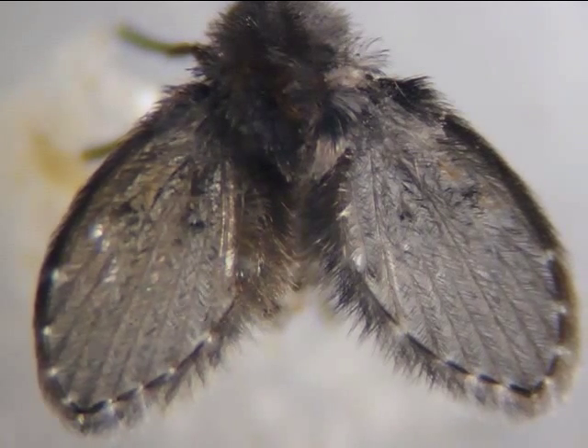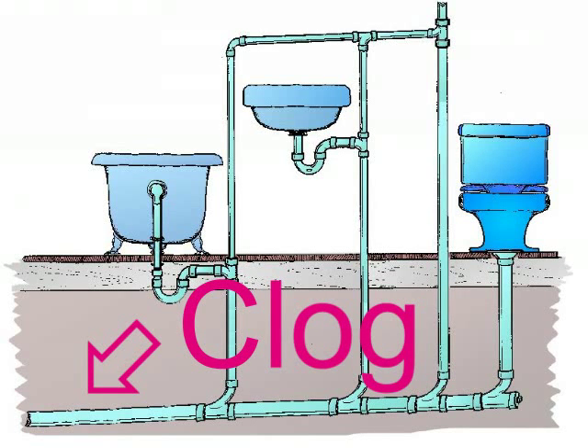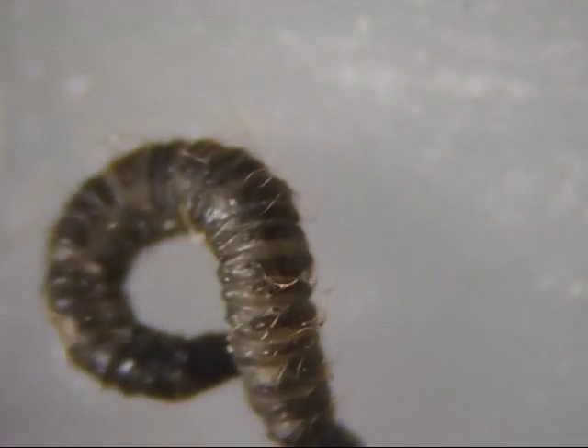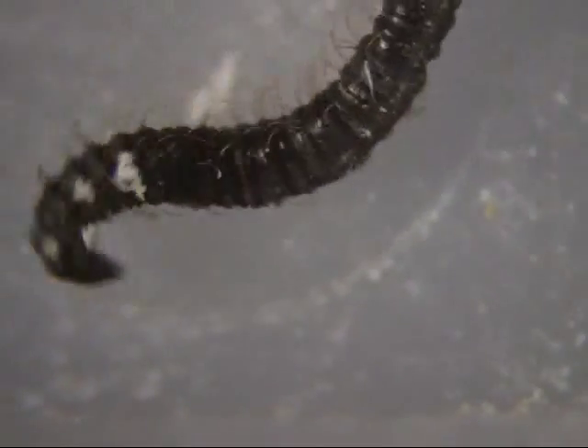The drain in my house recently clogged, and when I flushed the toilet, some filthy water went into the bathtub. After clearing the drain, the bathtub was full of black specks, and I noticed a few of them were wiggling. I carefully put some into a plastic container and rinsed them off.